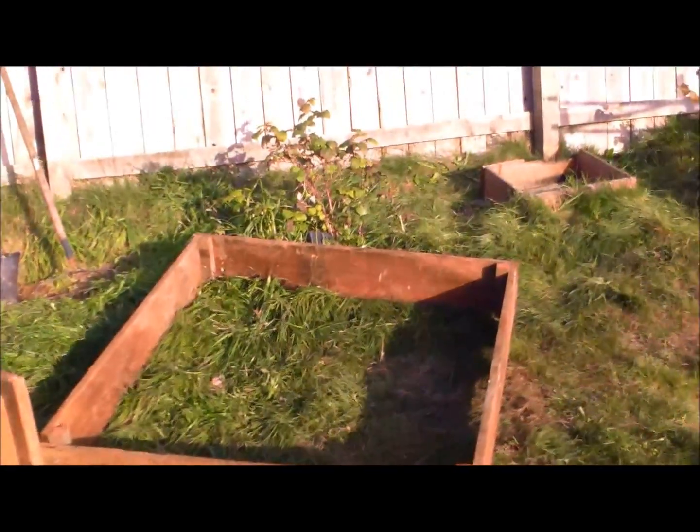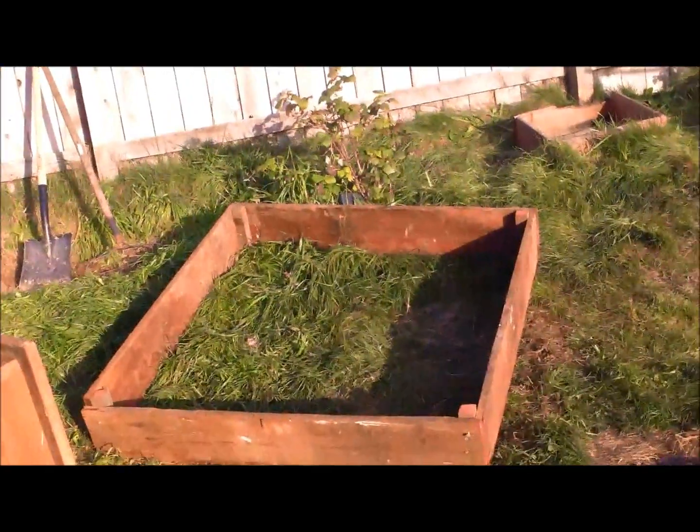It looks like we built a new box up there. That's not going to stay there, obviously, but it's a new box. And then they moved this box, which is our big huge one, over to here.